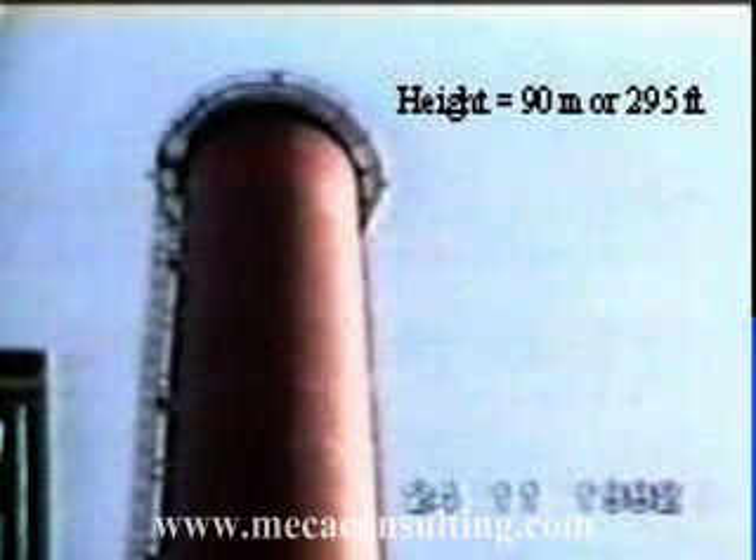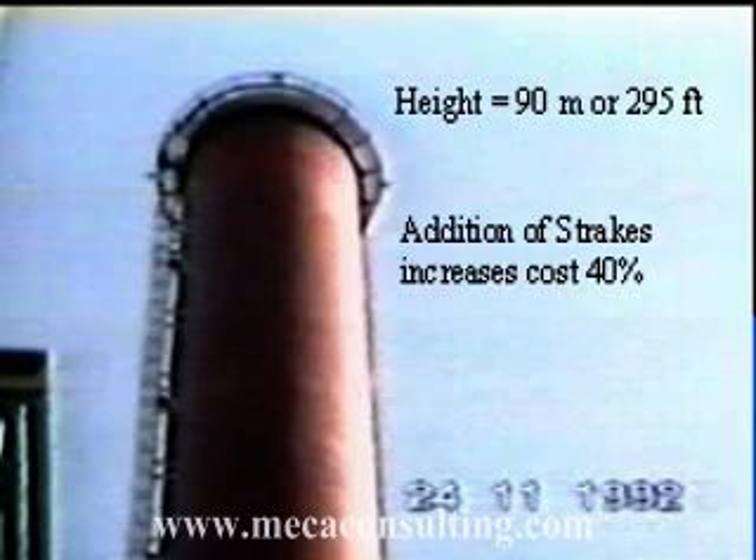Helical strakes have traditionally been used to solve vortex shedding issues. However, they come at a significant price. From the 90 meter stack presented earlier, the cost would increase approximately 40% if strakes were added. This increase is the result of the additional wind drag that is seen when strakes are added, which causes the support structure and foundation to be increased in size.